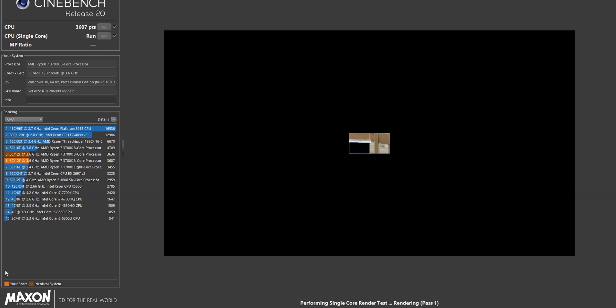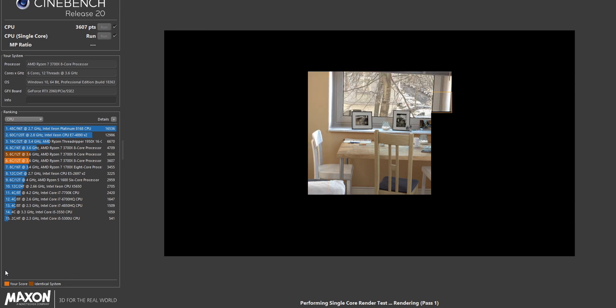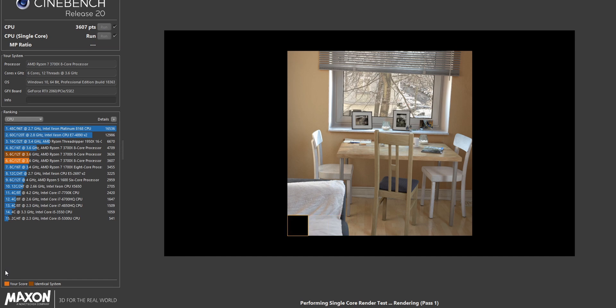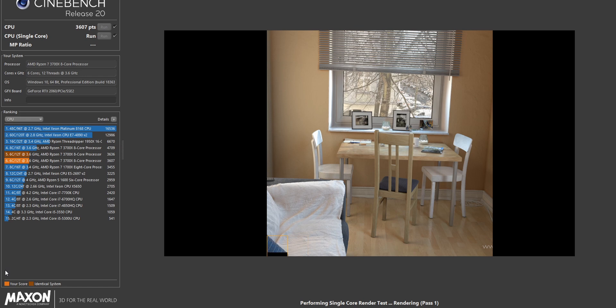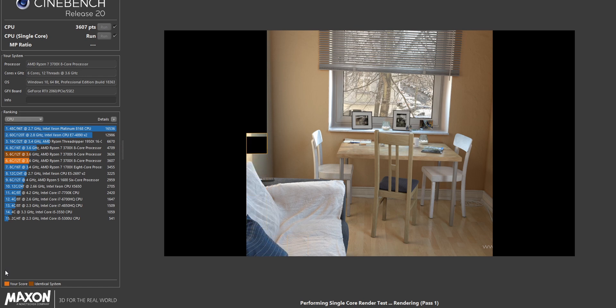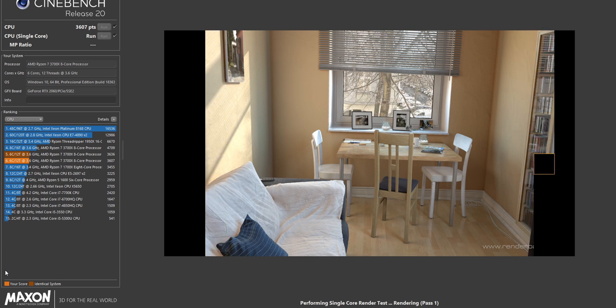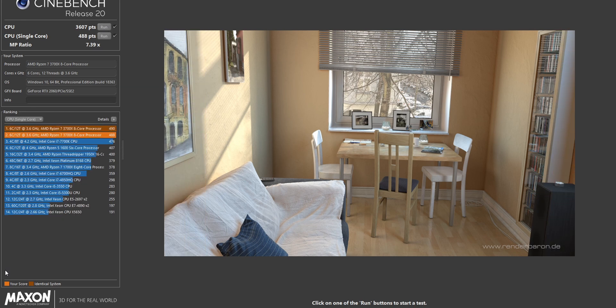I ran the multi-core and single-core tests on Cinebench R20, so feel free to compare these results to your favorite tech outlet and you'll see they're nearly identical. The system uses the MSI B450 Tomahawk Max motherboard, a Hyper 212 Black Edition cooler, a 16GB kit of 3200MHz CAS Latency 16 memory, and the Founders Edition RTX 2060.